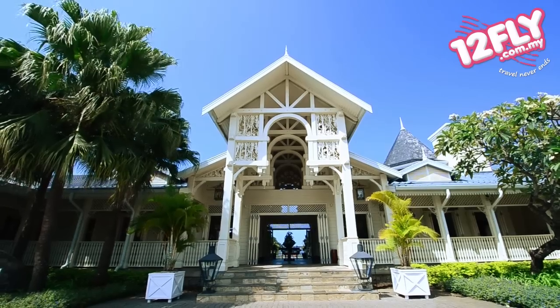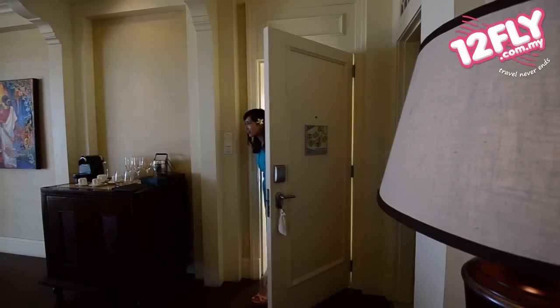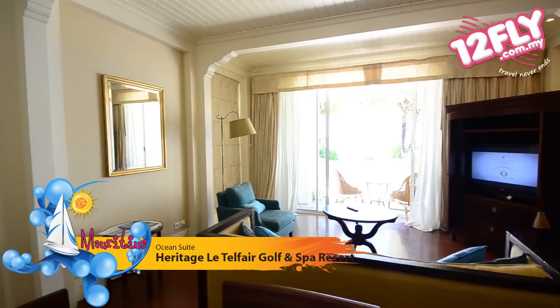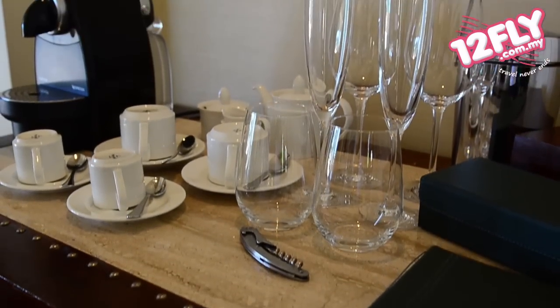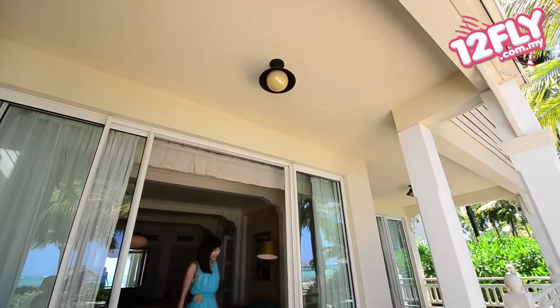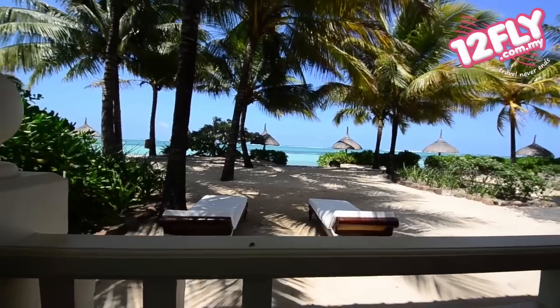This resort makes me feel as if I'm in a 19th century colonial building. This is the Ocean Suite that I'm staying in tonight. It's got a spacious living room, a dining area, a lounge area, and even a guest washroom right at the entrance. The Ocean Suite is located right on the beach and it has a big veranda where you can relax throughout the day.